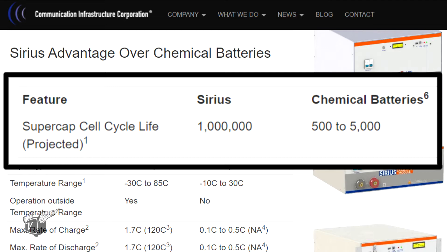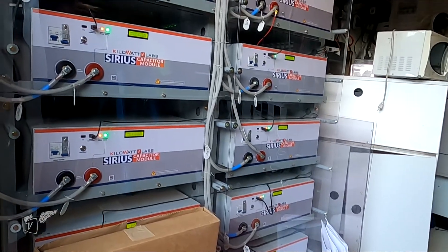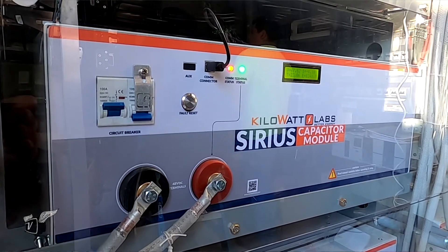Maintenance is essentially zero, and the units are smart devices — they have internet connectivity, can be monitored remotely, and throw alarms just like any other cell site device. There's no outgassing: chemical batteries emit hydrogen gas during charge and discharge cycles, but super caps produce no gas and no heat. Less heat also means less HVAC required. In terms of efficiency, a chemical battery returns about 80 cents for every dollar of energy stored, while super caps return about 99 cents — making much better use of the energy overall.